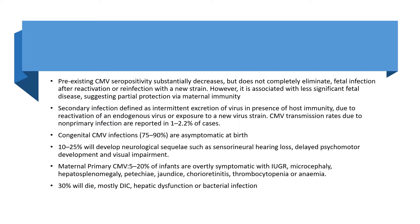30% will die, mostly because of DIC, hepatic dysfunction, or bacterial infection.